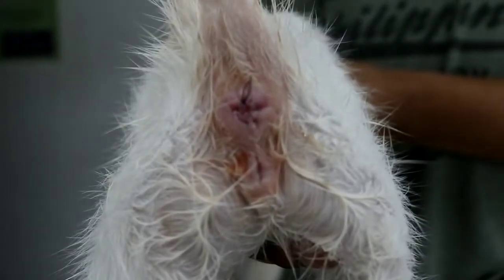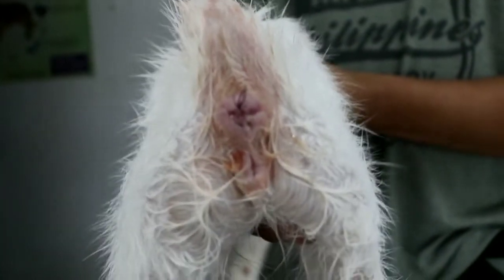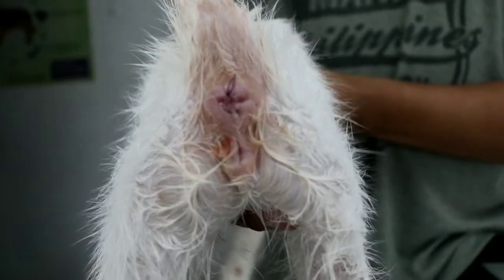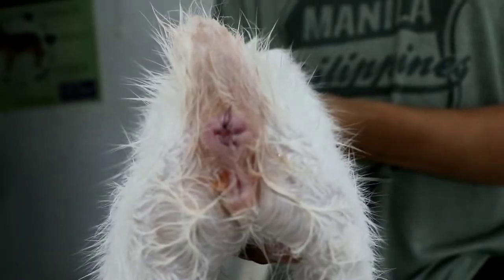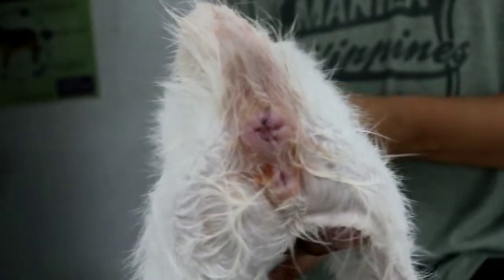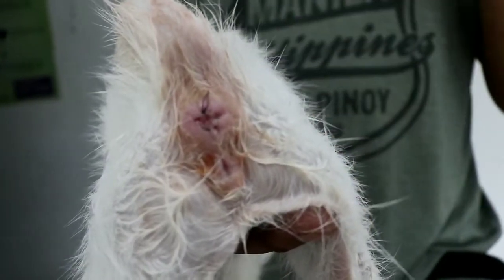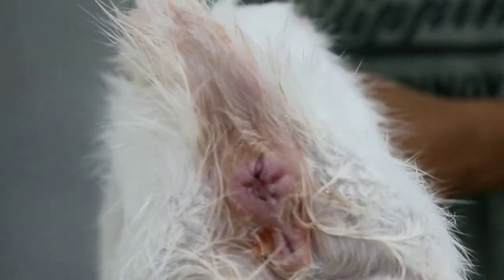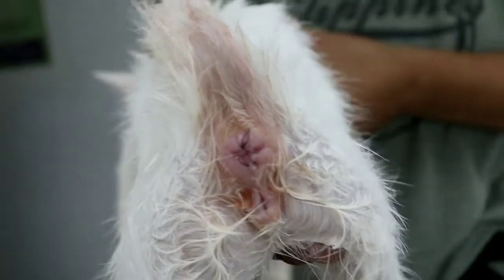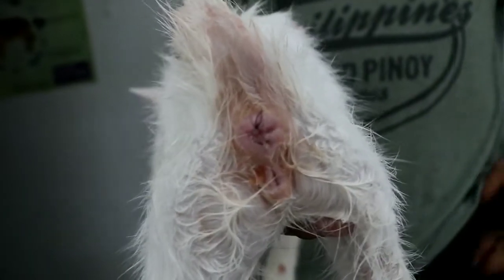Ang reminder lang natin sa mga cat owners: make sure na haluan ninyo ng mixture of water yung pagkain ng pusa ninyo, or pwede kayong maglagay ng wet food combination with dry food. Huwag puro dry food lang. Otherwise, ang mangyayari sa dog or cat ninyo is magiging matigas yung pupu, magkakaroon ng difficulty sa pagtae at magiging ganito na yung condition ng kanilang puwet. So make sure to rehydrate your cats very well kasi hindi sila frequent na drinker ng water.